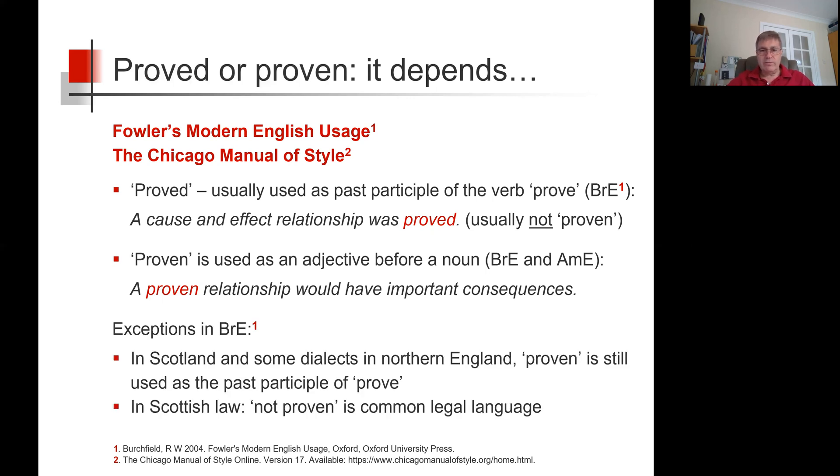However, there are some exceptions in British English. In Scotland and some dialects in Northern England, proven is still used as the past participle of prove. In Scottish law, not proven is common legal language.